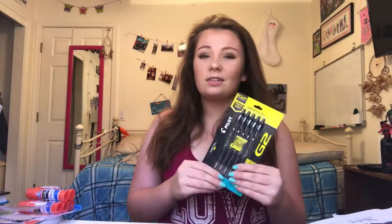Then I got two packs of index cards. I also have glue sticks — it's opened because my brother took some out for himself since he's going into sixth grade. And then I got some black pens, because these are also really important.